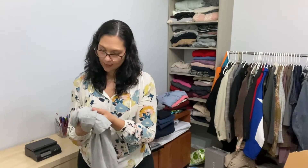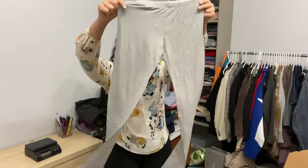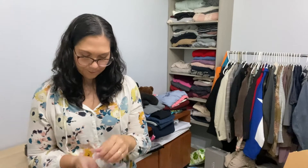This is LA Made again. These are like leggings, but they're like lounge leggings, size medium.